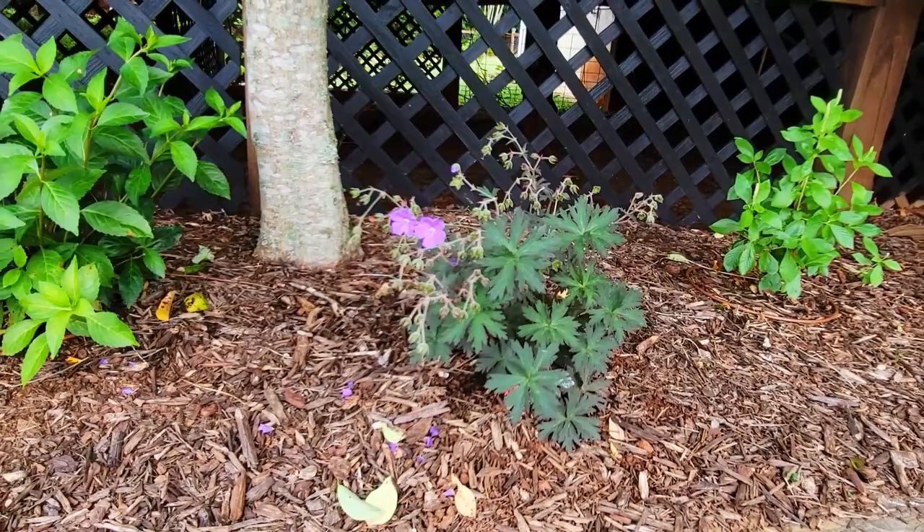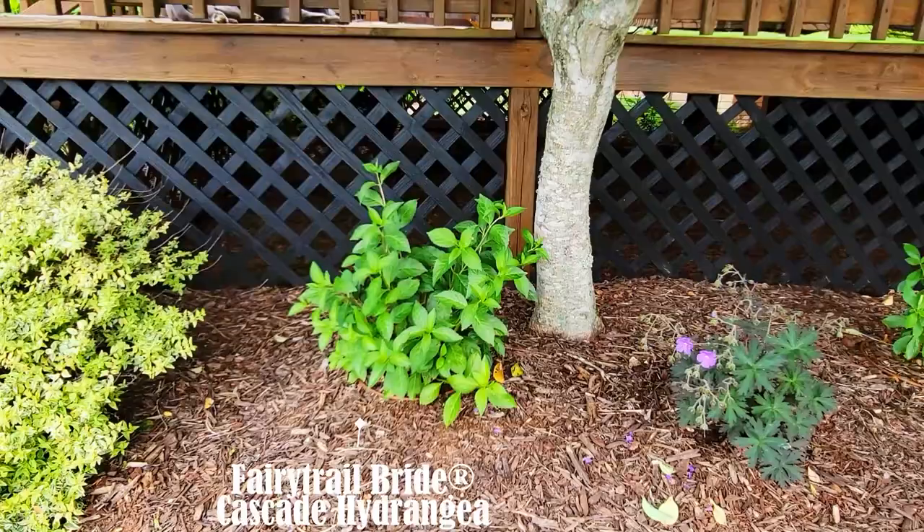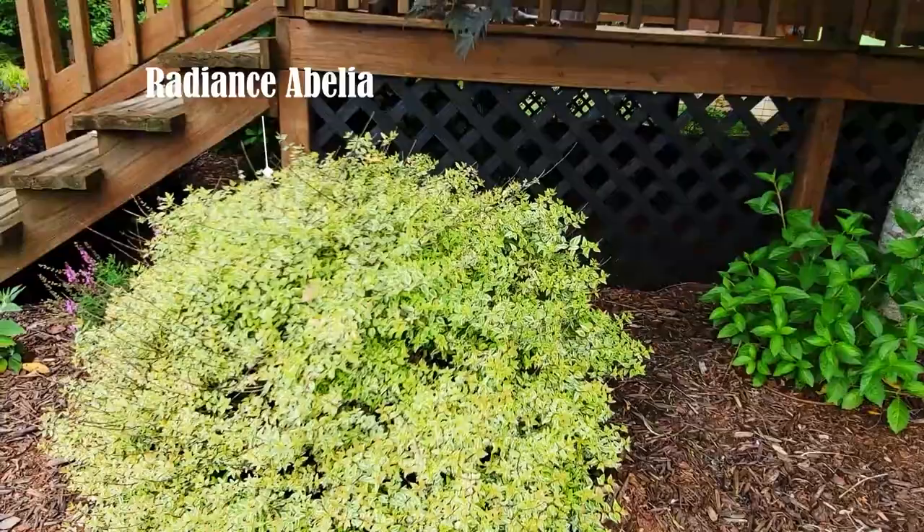A lot of people have asked me how my Fairy Trail Bride Cascade hydrangea is doing — here it is, it's doing fine. It hasn't bloomed this year because it blooms on old wood and we had that tough winter with the arctic blast back in December. There's also a Radiant Sebelia and a White Wedding hydrangea about to bloom.